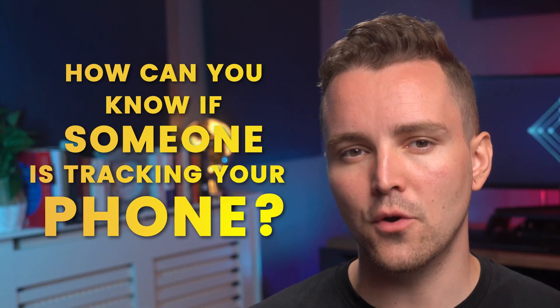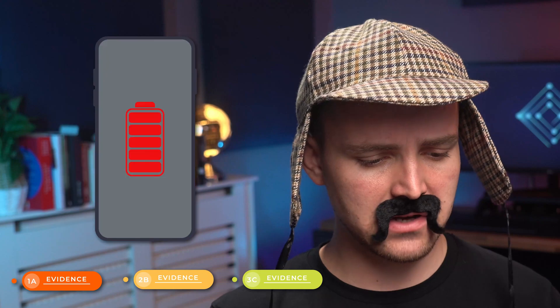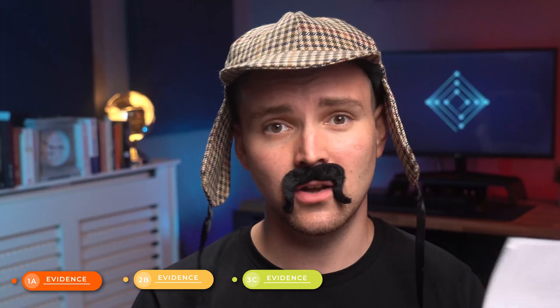That leads us to the next question: how can you know if someone is tracking your phone? What are the signs and symptoms? Evidence 1A: your phone starts making random phantom noises, but you're not using it and you're not getting any notifications — that could mean someone is accessing it from somewhere else. Evidence 2B: your phone is chewing up way more data than usual. Evidence 3C: your battery is red hot and draining quickly. This may mean your phone battery needs replacing, or it may mean that some a-hole has installed spyware on your phone.